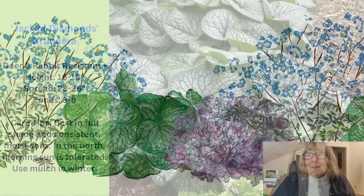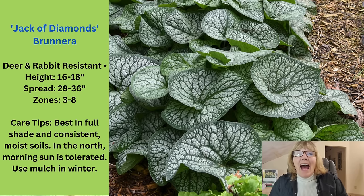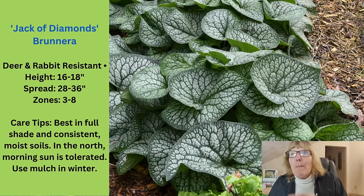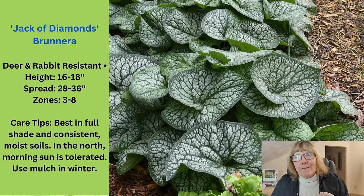Three perennials in this grouping. Brunnera Jack of Diamonds — I planted three of these in my garden last year. I always used to plant the Jack Frost, but then I saw the Jack of Diamonds and went wow! The leaves on this thing are huge, and the plant itself is pretty big for a brunnera — 16 to 18 inches high and up to 3 feet wide. Look at that variegated foliage — it's beautiful. And there's a little bonus: this thing is covered with little bitty blue flowers in the spring. You don't grow it for the flowers, though — they're like a bonus. You grow it for the fabulous foliage.